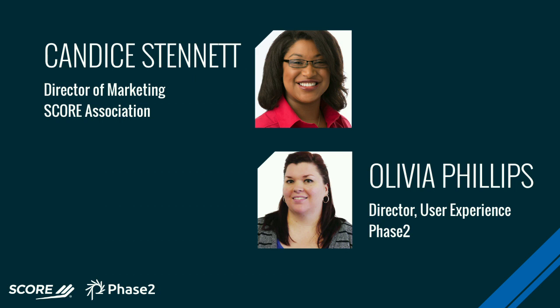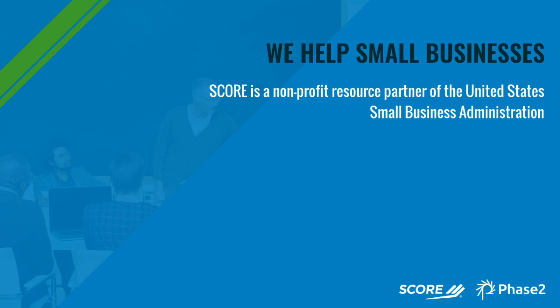My name is Candice Dennett. I'm the director of marketing at SCORE. I've been at SCORE for a little over seven years now in a number of different roles, and I think that experience with the organization really helped give me a thorough understanding not only of our end users but also of our internal stakeholders.